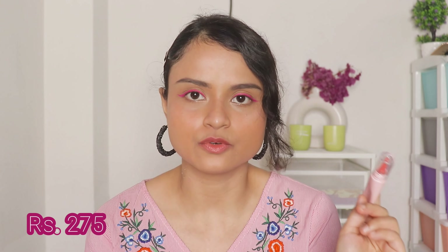The quantity of the product is very very less, I am really very disappointed. This one retails for rupees 275, but for 275 rupees they are just giving you half a teaspoon of product which is very less. Now talking about the quality of the blush — I think the blush is very very sticky.